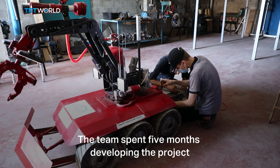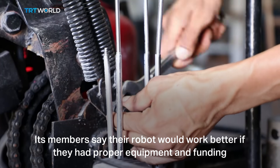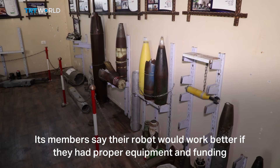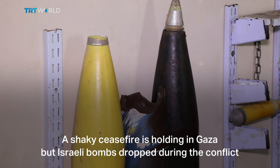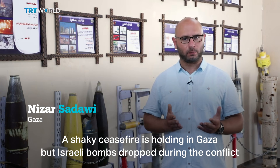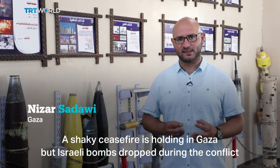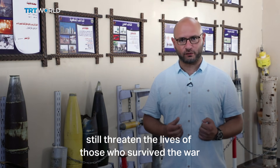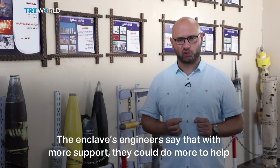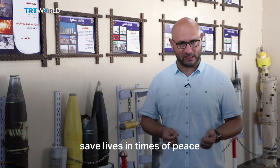The team spent five months developing the project. Its members say their robot would work better if they had proper equipment and funding. A shaky ceasefire is holding in Gaza, but Israeli bombs dropped during the war still threaten the lives of survivors. The enclave's engineers say that with more support they could do more to help save lives in times of peace.